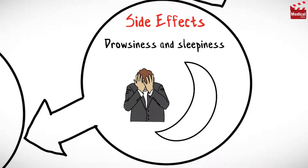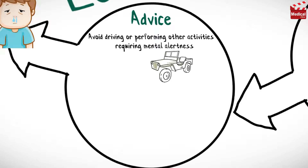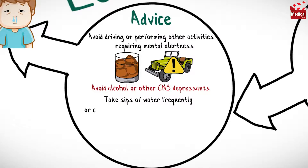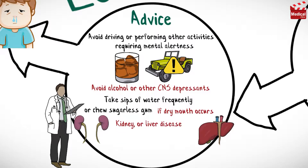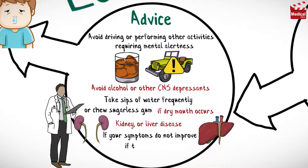Levacetirazine may cause drowsiness and sleepiness, which is why it's recommended to be taken in the evening. Avoid driving or performing other activities requiring mental alertness until the response to the medication is known. Also avoid using alcohol or other CNS depressants. Take sips of water frequently or chew sugarless gum if dry mouth occurs. Tell your doctor if you have ever had kidney disease or liver disease, and call your doctor if your symptoms do not improve, if they get worse, or if you also have a fever.